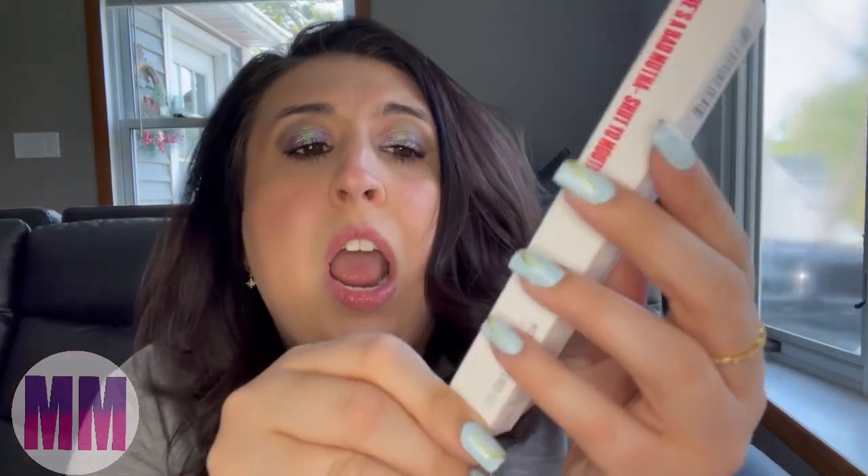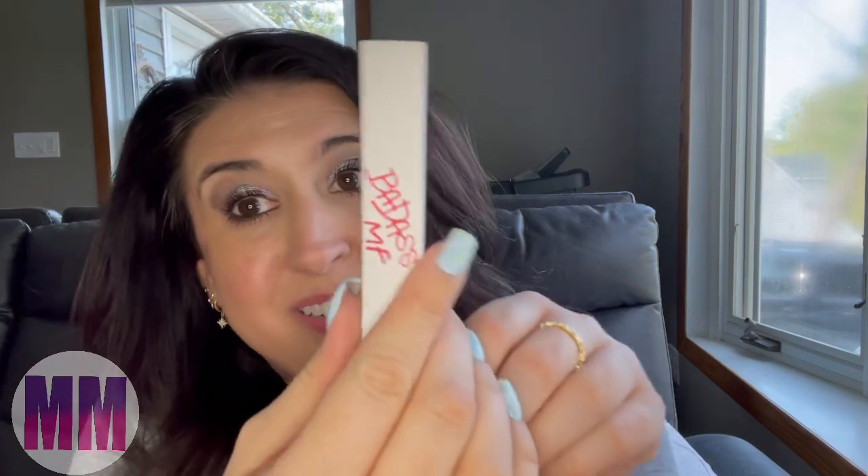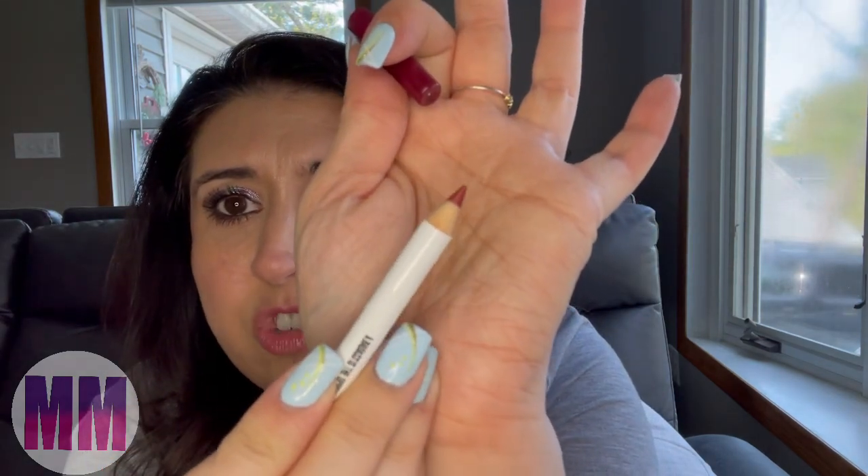The next thing I see in the box is by — I'm not going to say this right — Uma. Badass MF. And this is a matte lip liner. I don't use lip liners, especially matte ones. My lips are very, very dry. I'm going to pass this on to somebody because I wouldn't use it. It looks pretty, but I don't use lip liners. I also have really sensitive lips, and some lip products actually bring out cold sores for me, so I have to be very careful about what I use.